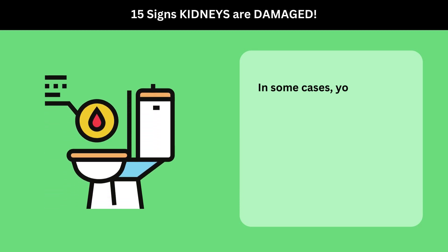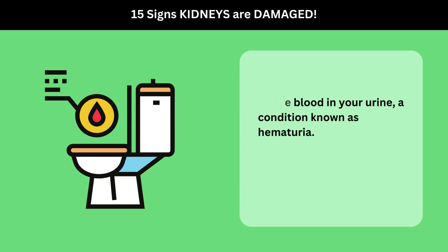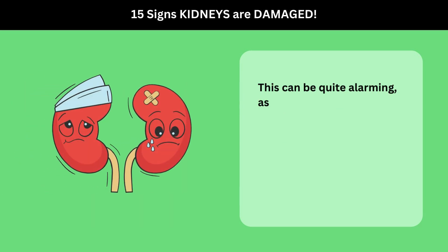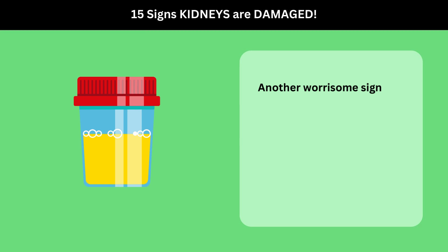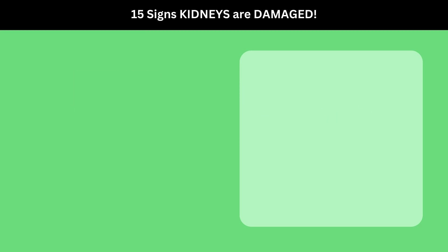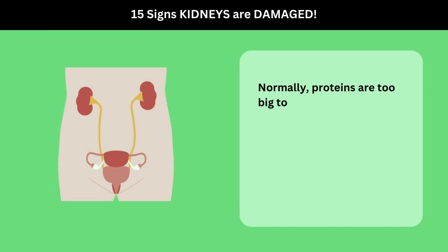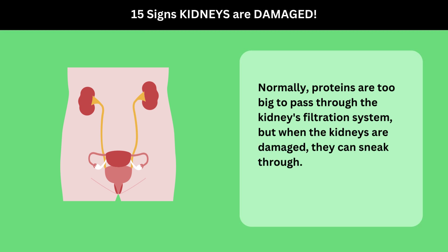In some cases, you might notice blood in your urine, a condition known as hematuria. This can be quite alarming, as it indicates that your kidneys are letting blood cells escape into your urine. Another worrisome sign is foamy urine, which suggests the presence of protein. Normally, proteins are too big to pass through the kidney's filtration system, but when the kidneys are damaged, they can sneak through.